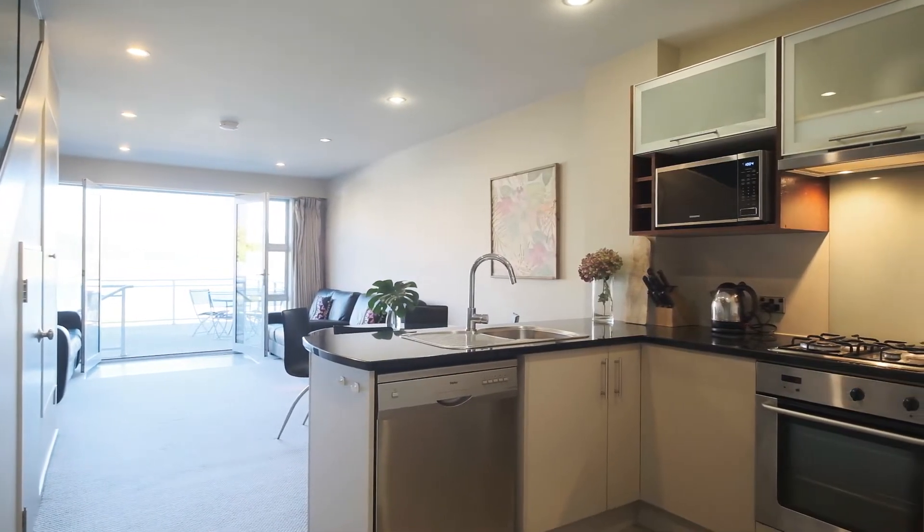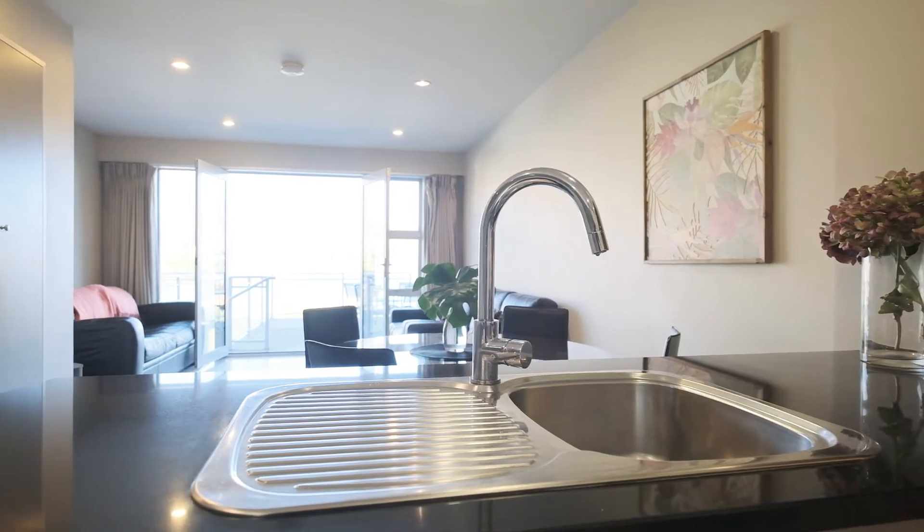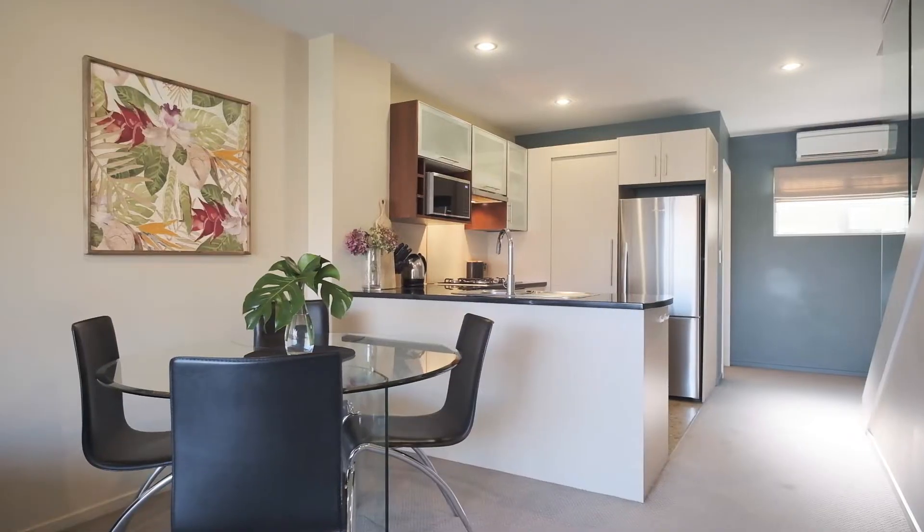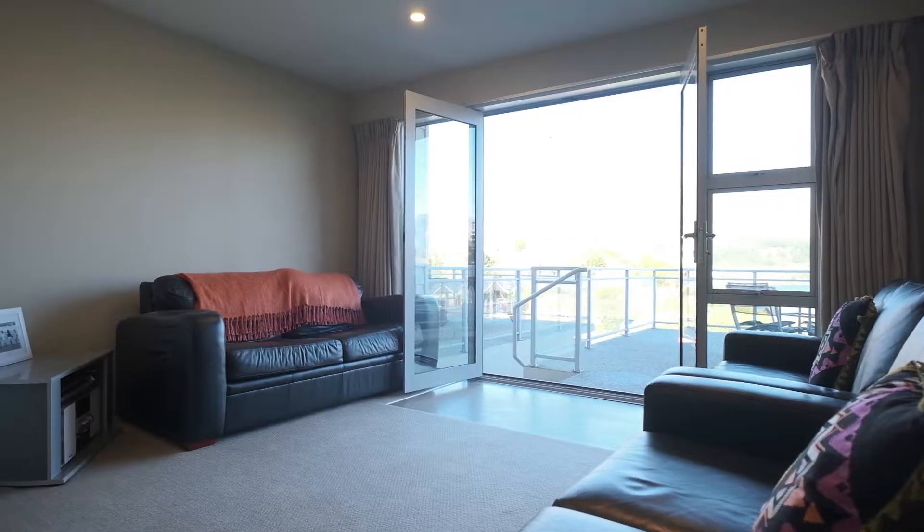You'll be warm and comfortable in winter with a heat pump and underfloor heating throughout. From your modern open plan living, step out onto the oversized balcony and enjoy that beautiful view.